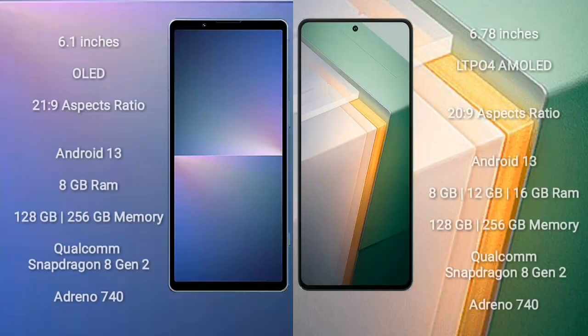Sony Xperia 5 Mark 5 comes with a 6.1-inch OLED display and aspect ratio 21:9. Vivo iQOO 11 comes with a 6.78-inch LTPO4 AMOLED display and aspect ratio 20:9. Both Sony Xperia 5 Mark 5 and Vivo iQOO 11 run on the Android 13 operating system.